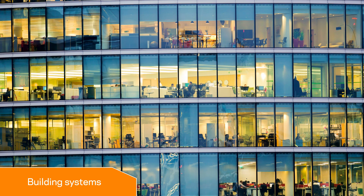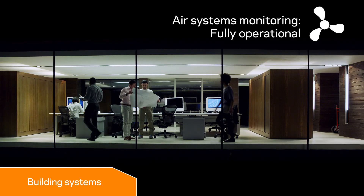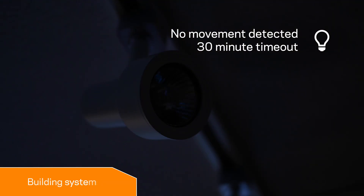Effective management of building systems isn't simple, and can be time-consuming and costly. Gallagher Command Centre allows you to streamline management of building systems, reduce energy use and save time and money.